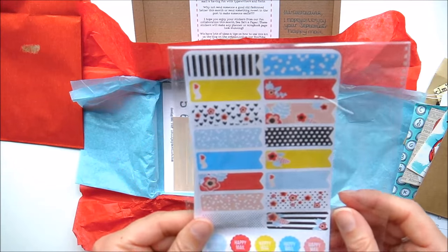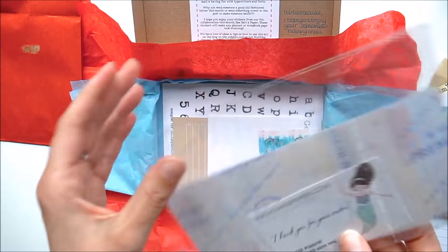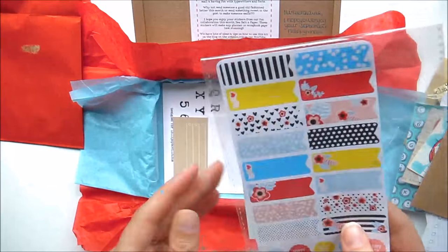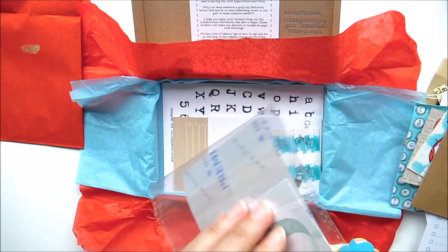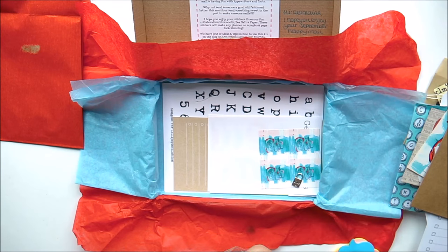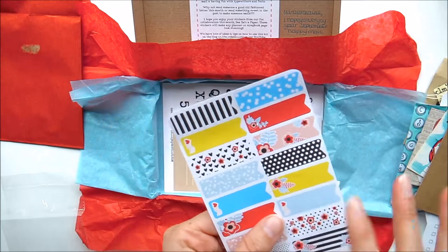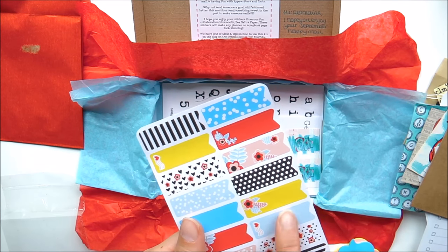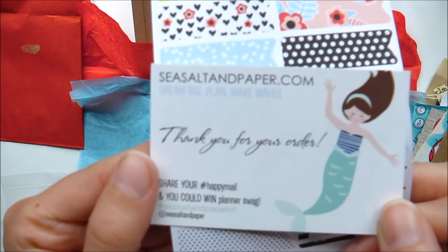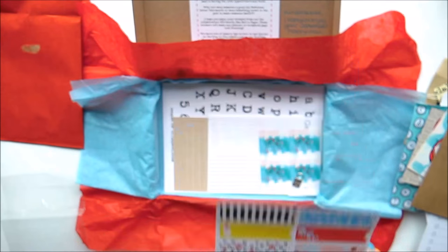I love these — Sea Salt and Paper, this is Charlie's! These are really really cute, I love the colors. Look at these colors, they're beautiful — they're a such good size for my personal planner. Love these, and there's a card too. So cute!